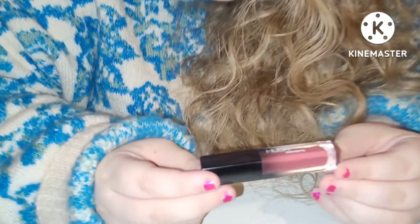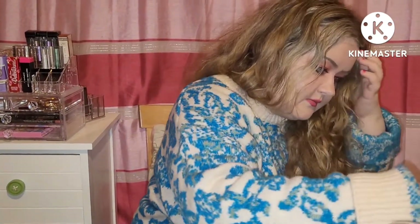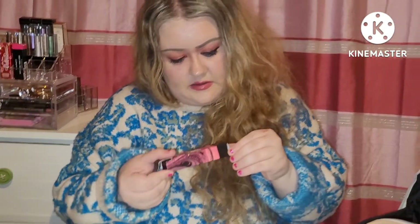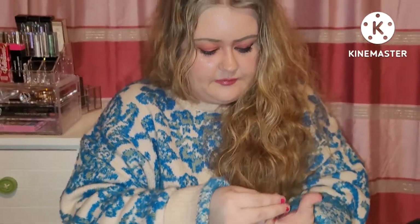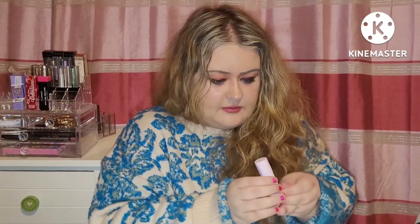Then we have a Huda Beauty Demi Matte in Shaker — it's a lovely shade, kind of a plummy purple. And then we have Be Perfect Double Gaze Lip product in Mocha — it's a lovely colour, that Mocha. Tracy gave me that one. A lot of these I was gifted too — that's why I'm not a compulsive lipatolic. Then we have another Carter Beauty lipstick — I'm not really sure of the name because I can't see it.